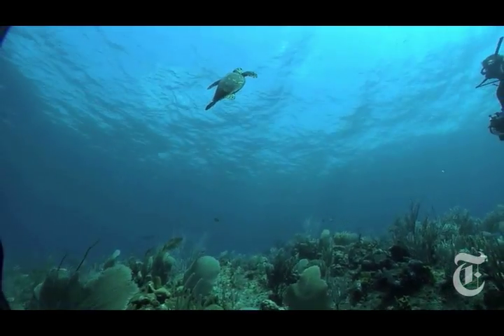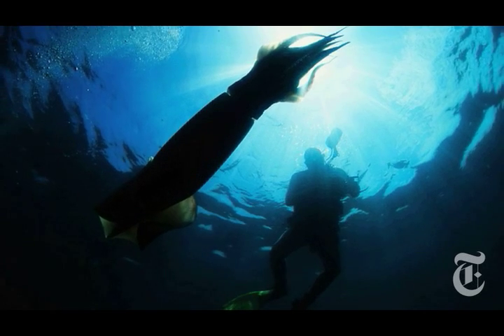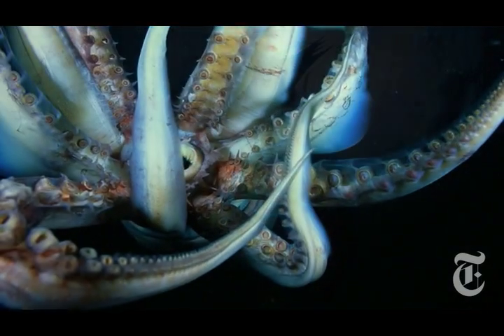Diving the world's oceans may sound romantic, but it's not without its dangers. The most dangerous animal I've ever dived with is the Humboldt squid. They are approximately the size of me — 100 to 160 pounds — and they are the ultimate predator.